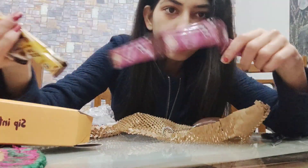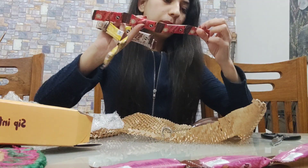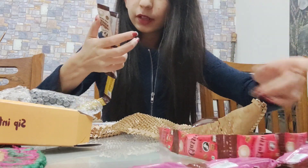We have vanilla flavor, normal instant coffee, bird squad, and hazelnut.